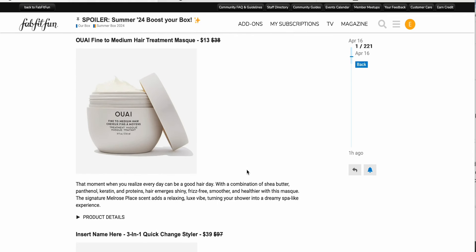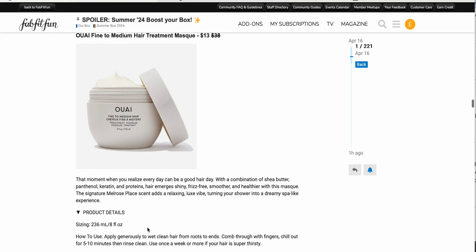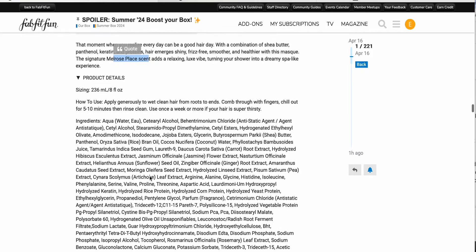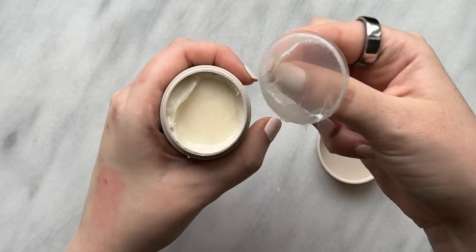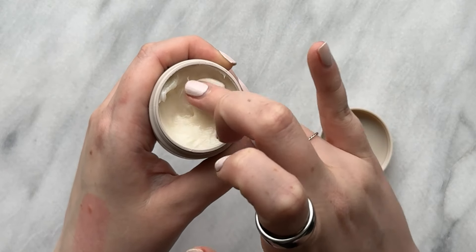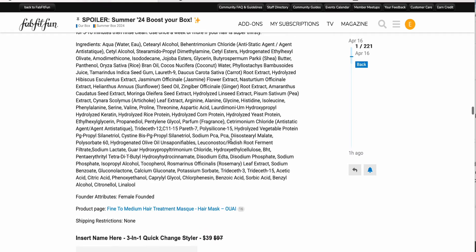Next up, the Waye fine to medium hair treatment mask, $13 down from $38 — really a great price. I think I might have gotten one of these in a box before. You get eight fluid ounces and it has their Melrose Place scent, which is like a rose scent. I think I will probably pick up one, maybe two of these. I tend to prefer hair masks and deep conditioners over regular conditioner because I have drier hair and I probably wash it more often than I really should. I do have a travel size I can show you in B-roll just to give a sense of the texture.